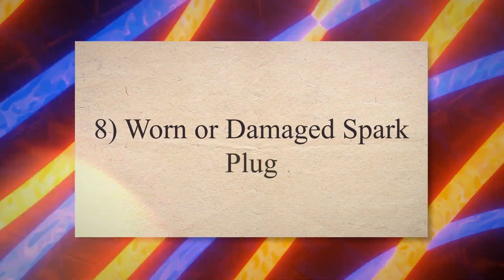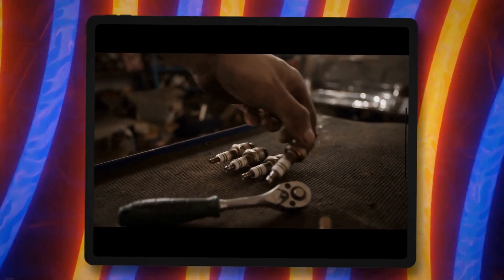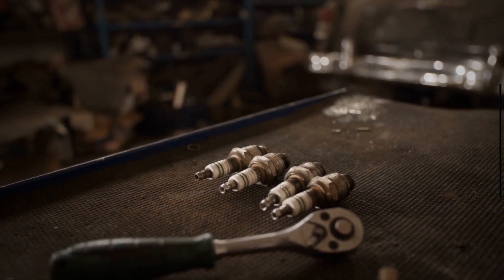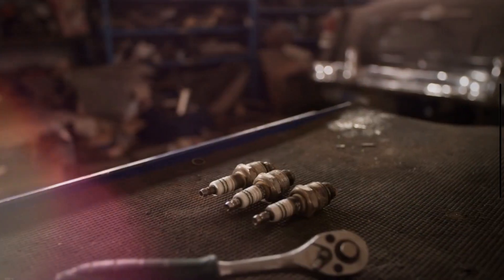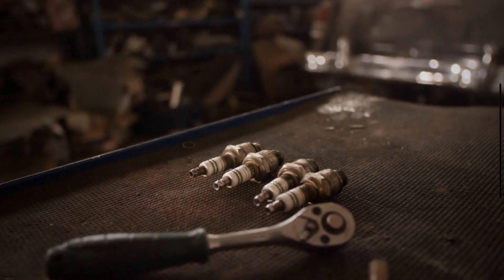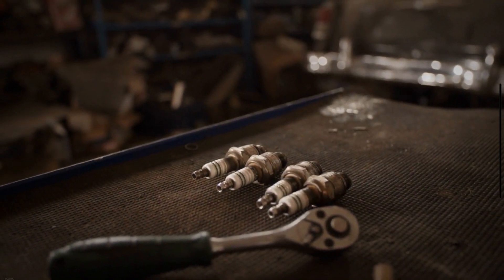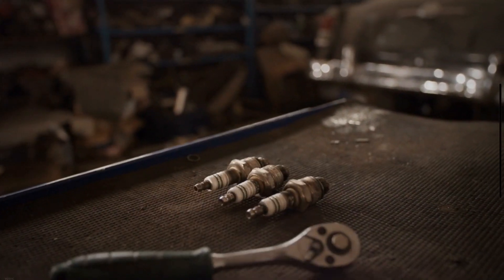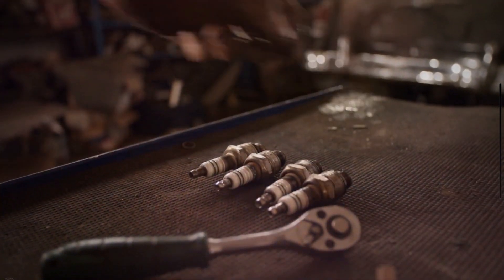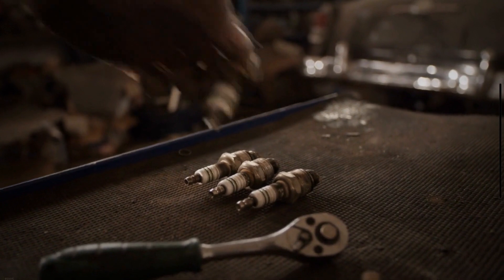8. Worn or damaged spark plug. The check engine light of your car may also start flashing when there is something wrong with the spark plug. That usually happens when you have a failing spark plug slathered in oil or running too hot, causing issues with the engine operation. However, the check engine light can also activate if there are issues with your spark plug wire, coil pack, catalytic converter, etc.